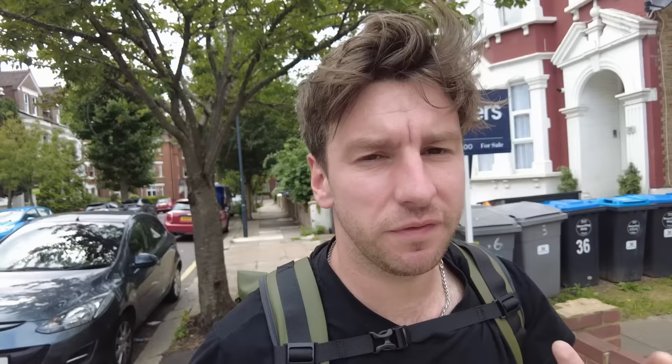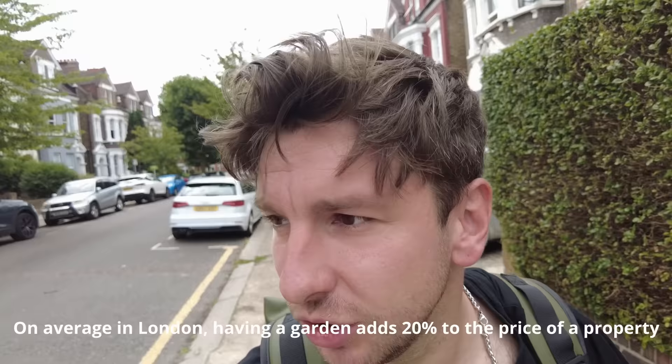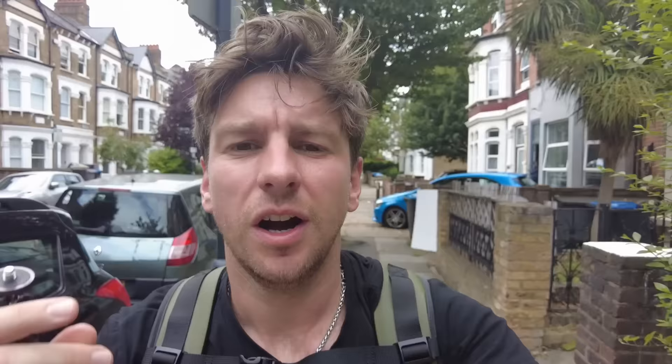So that was flat number one — viewed. It wasn't great, was it? Very shabby, everything needed updating. The benefit is it had a garden, which is a massive selling point in London. It just felt dingy and small, and the kitchen was awful. Onto the next — I've got about 40 minutes to get there. The auction for that one is on the 3rd of August, so I won't edit this film until after then, meaning I'll be able to put in what it actually sold for.